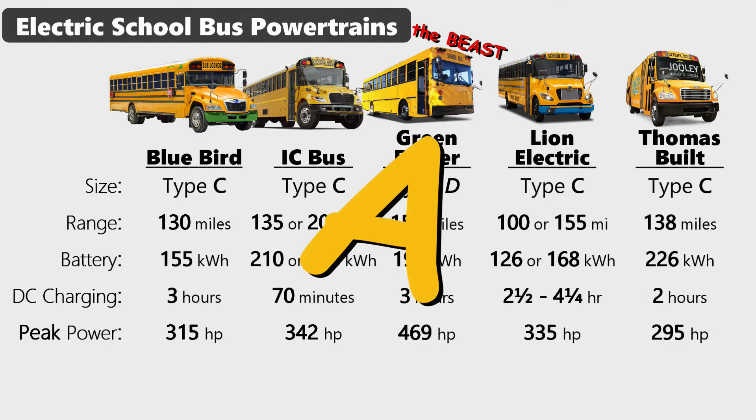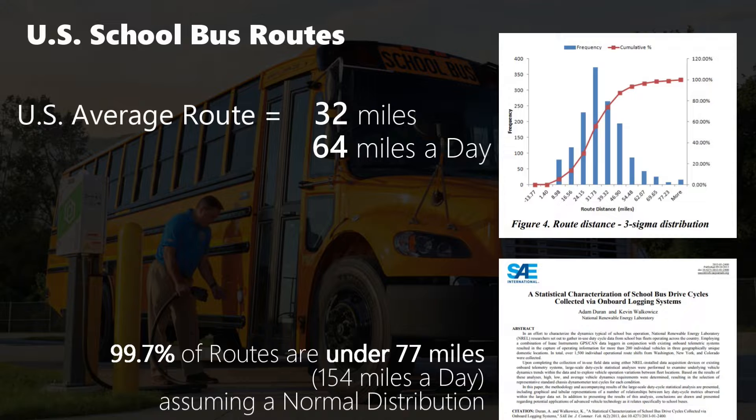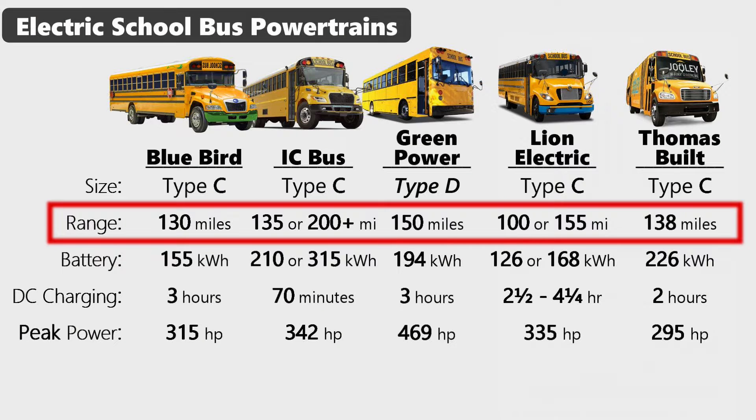Powertrain gets an A. The average route for a school bus in the U.S. is only about 30 miles — a morning run and an afternoon run — that's 60 to 70 miles a day. The data says that well over 90% of use cases would be covered by a range of 77 miles, or 154 miles combined per day. Let's see how they do.